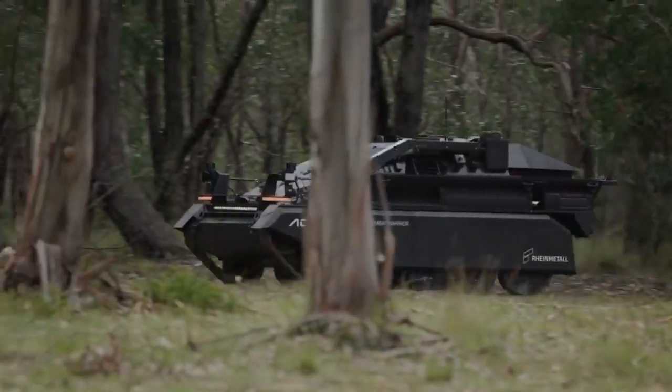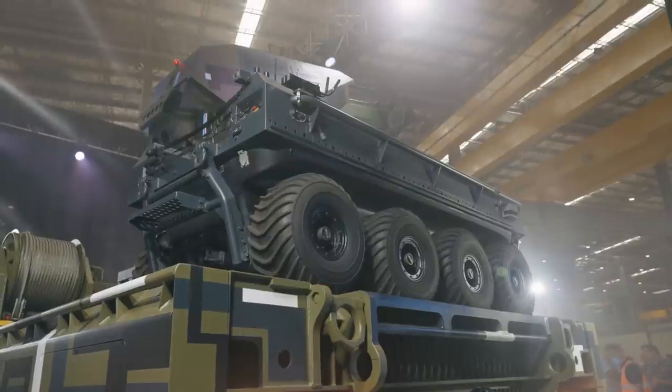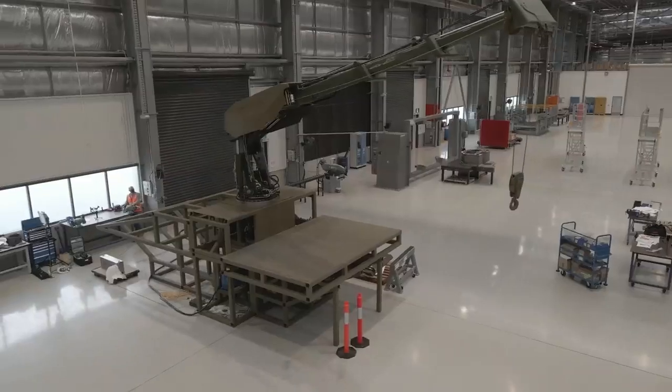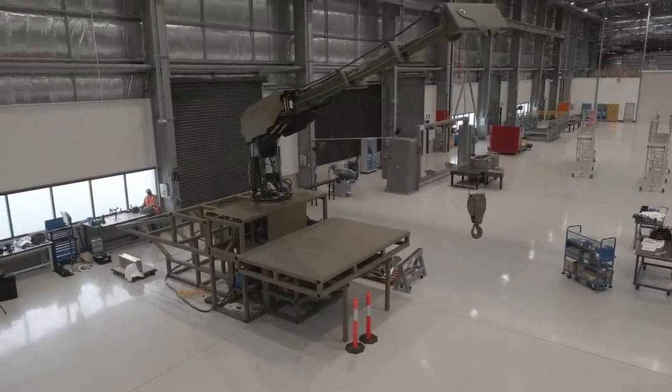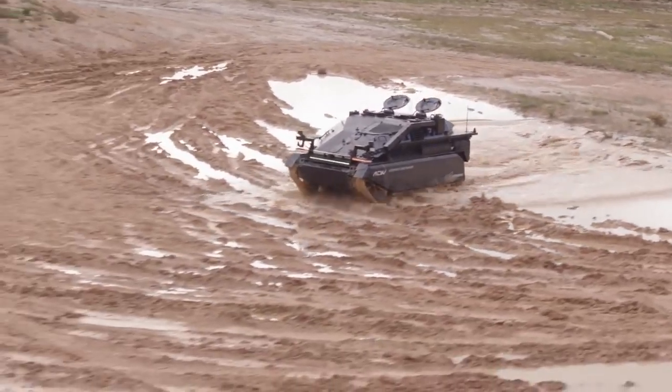One of the benefits of the ACW Weasel is that it's been designed to be mounted onto the back of the Lynx, meaning you can drive this vehicle to any location, crane it off the Lynx, and deploy it either in manual-driven mode or using one of the various autonomous modes.